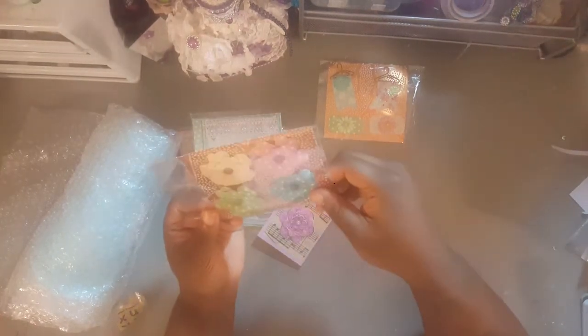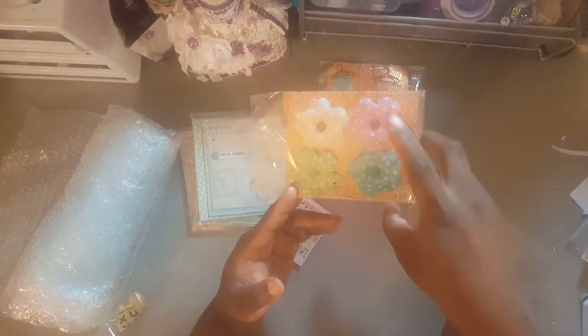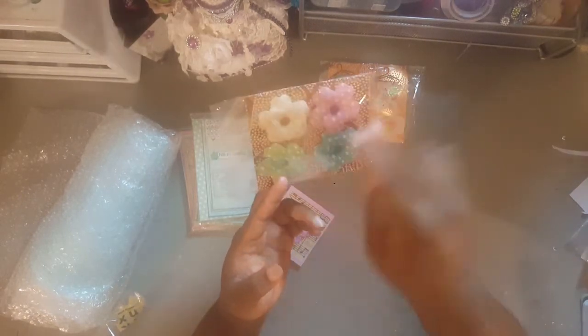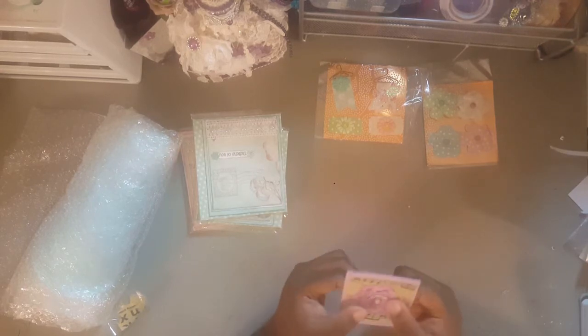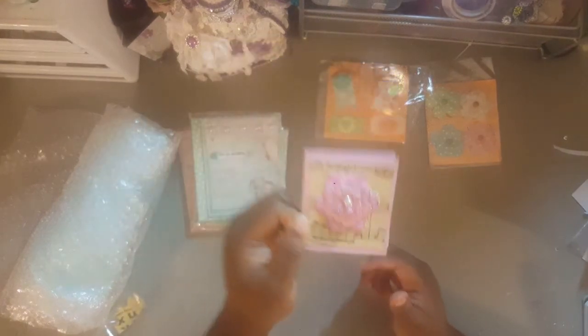She made another set of embellishments — some handmade flowers. These are awesome, really really cute. I can't make flowers to save my life. The only ones I can make are ribbon flowers, not paper flowers like these. This is her note — I read it already off camera — and it is so pretty.